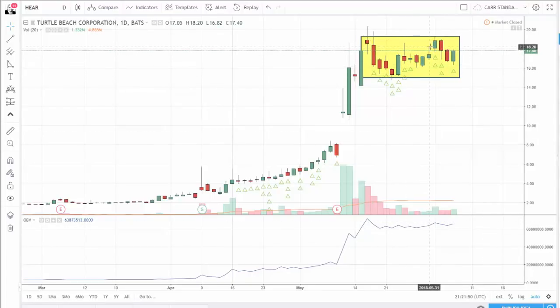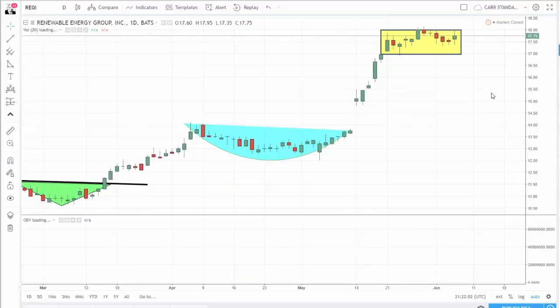It closed at $17.80. Today it's now trading at $18.24 in after hours. It had nice volume — on-balance volume, as you'd expect, is up very high. This is the range between $15.80 and $19, and it should be breaking out of that in the next couple of days. My near-term target on this is $23. I know we'll get there — it's such an amazing stock.